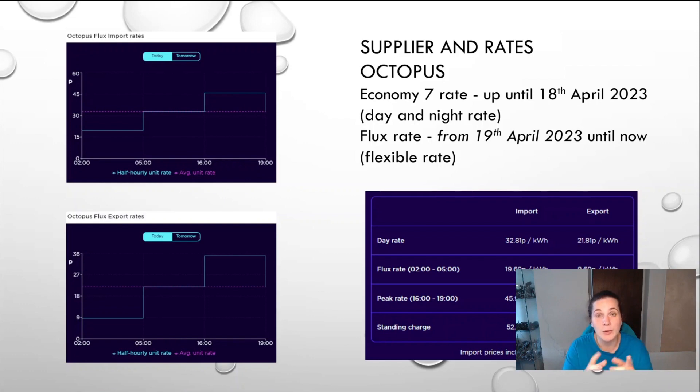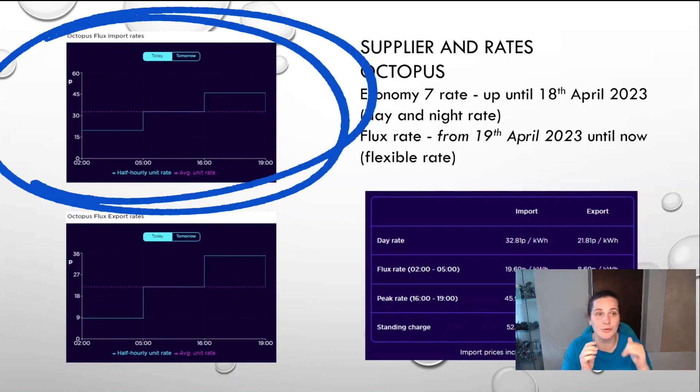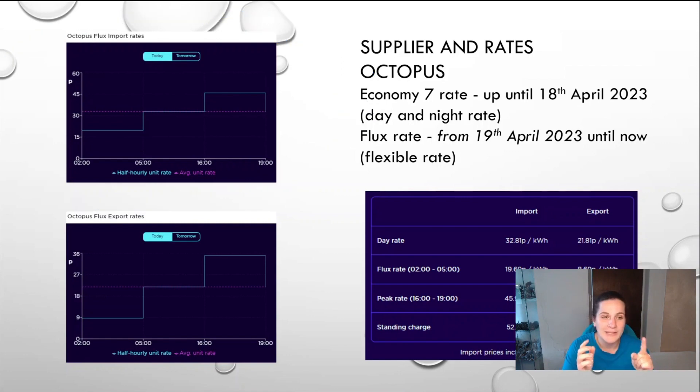But I still want to tell you how much we generated, how much we used, and compare it to our total consumption. Going back to the rate — if you have solar panels and a battery, Flux is actually really interesting, probably not for winter but definitely for summer. There's an Octopus Flux import rates graphic on your screen — the top right is the import and the bottom part is the export. There are three different rates depending on when you use the electricity.